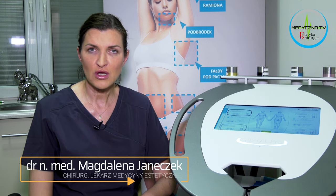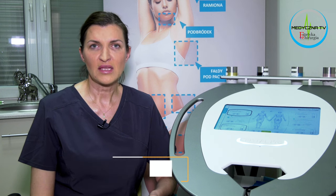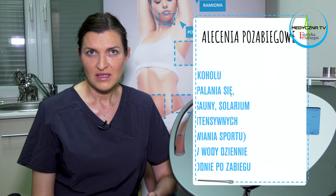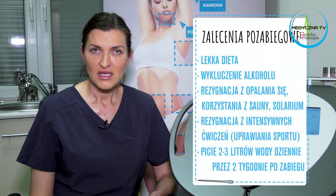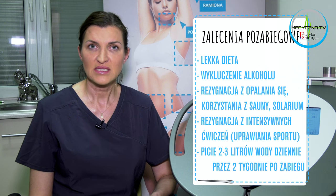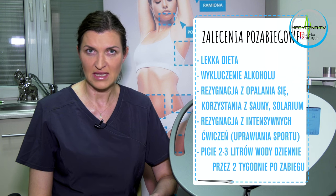Proszę, abyście Państwo przestrzegali również zaleceń pozabiegowych, do których należą: ograniczenie spożycia tłustych pokarmów, zalecana dieta lekka, wykluczenie alkoholu. Ma to na celu odciążenie wątroby, poprzez którą metabolizowany jest tłuszcz usuwany z organizmu. Nie wolno narażać się na działanie niskich ani wysokich temperatur. Opalanie, sauna, solarium są zabronione przez okres minimum dwóch tygodni bezwzględnie.